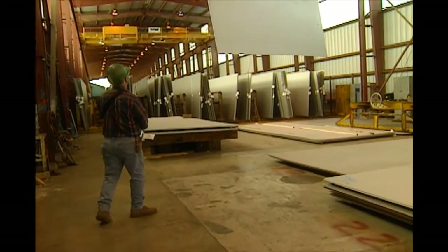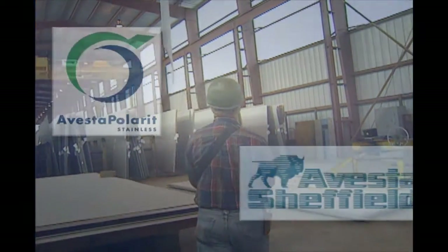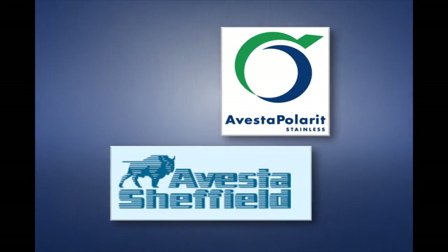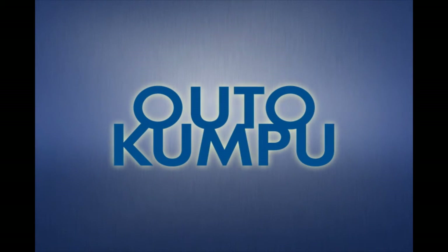In 1992, a series of mergers and name changes began that would run through 2007. Ultimately, the mill became part of Finnish-based Outokumpu, a global leader in stainless steel.